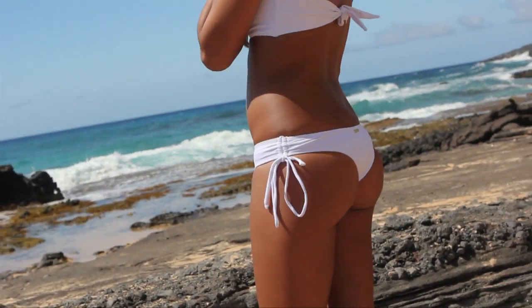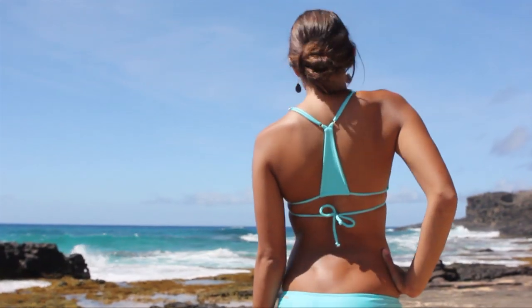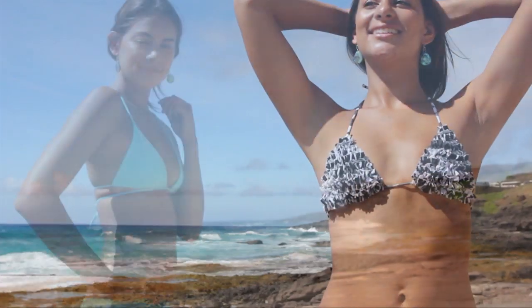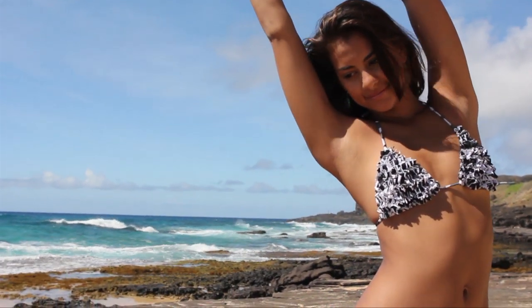Our newest customer favorite. Super cute, comfortable, and cheeky in the back. Sits super low on the hips and snug. Great for surfers or loungers. Comes in a variety of colors, forms, and prints.